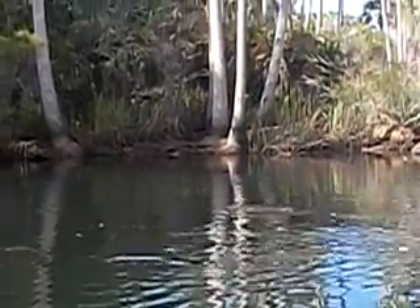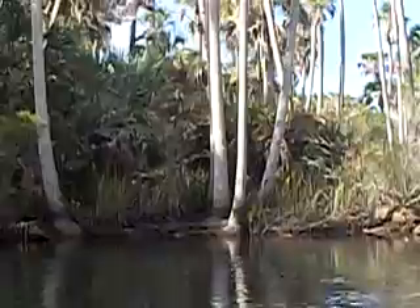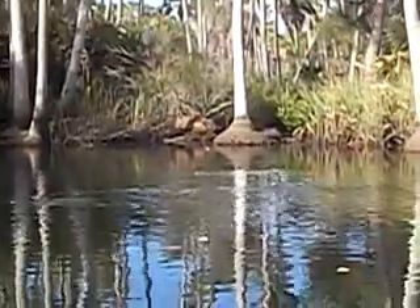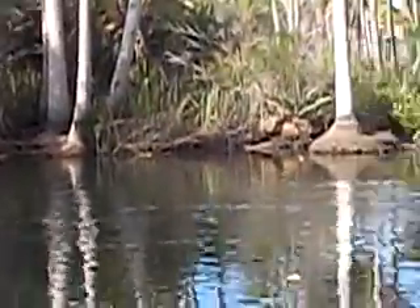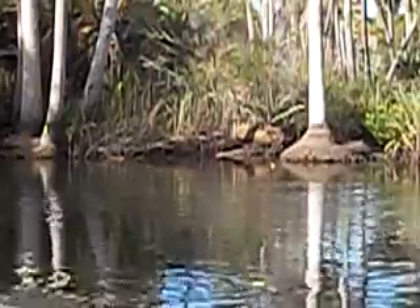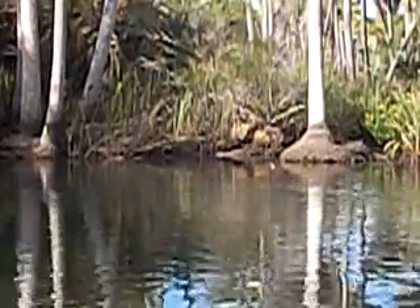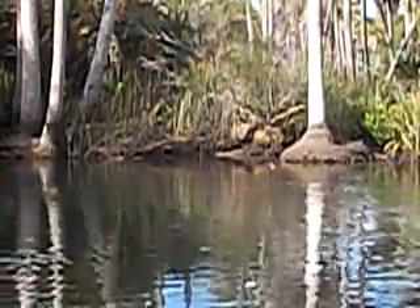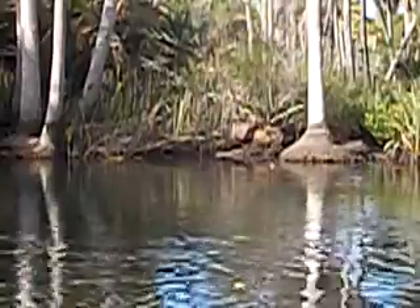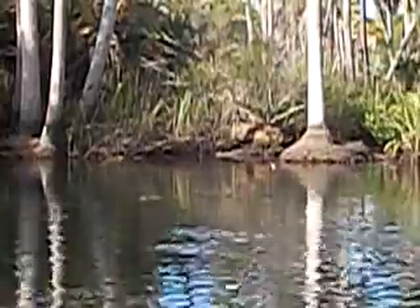That's one right there, just came up for a breath. That was a sea cow right there. There he is again, right there, breathing.